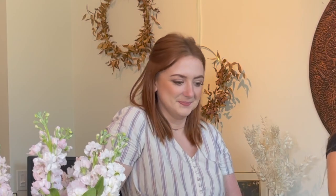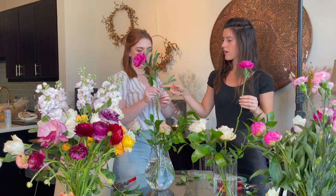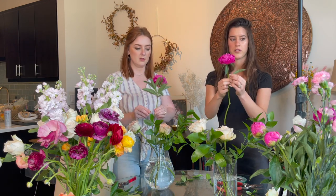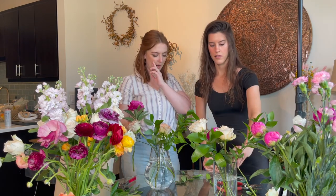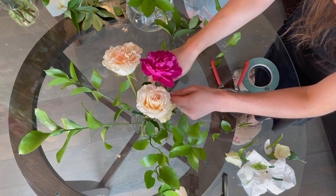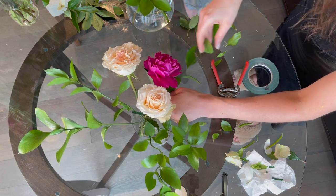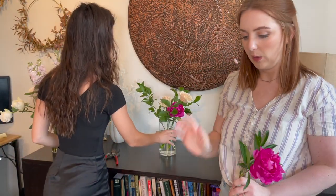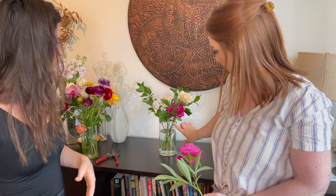Now we're going to take these pretty peonies. You can leave some of the top leaves on because it sometimes creates a nice garden look. Today I'm going to put it lower and in between the roses, toward the front. We've rearranged a little so you can see the front of the arrangement. I put mine in the front, lower.